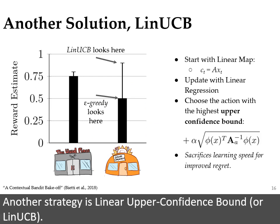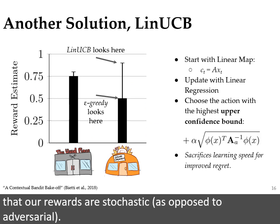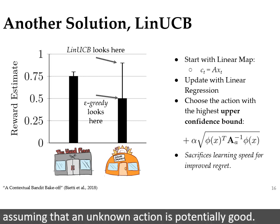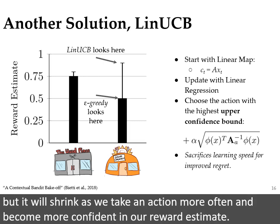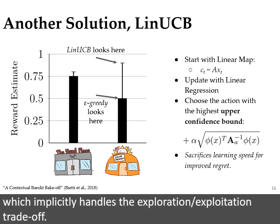Another strategy is linear upper confidence bound, or LIN-UCB. It leverages the fact that we are using a linear model and the assumption that our rewards are stochastic as opposed to adversarial. In such a setting, it can be beneficial to be optimistic, assuming that an unknown action is potentially good. We do this by constructing a confidence interval around the expected reward for each action. The width of this interval is scaled with an exploration parameter alpha, but it will shrink as we take an action more often and become more confident in our reward estimate. The action with the highest upper confidence bound is chosen, which implicitly handles the exploration-exploitation trade-off.